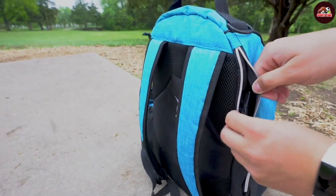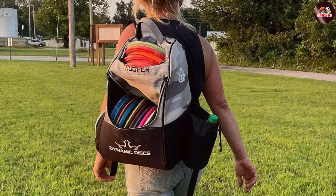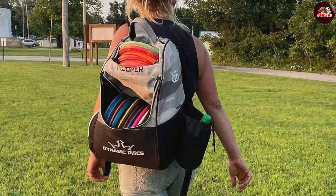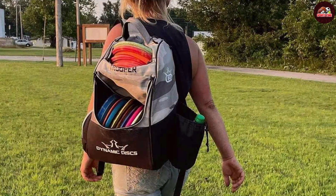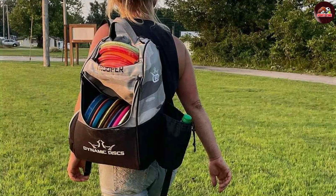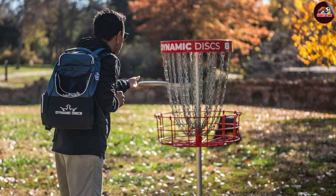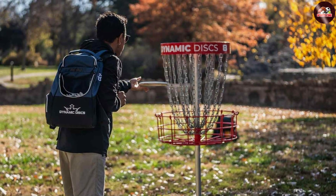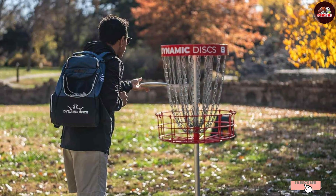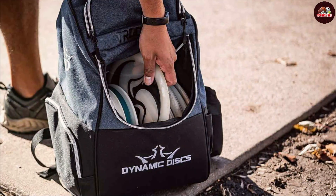In terms of usability, the Tropa Bag excels with its adjustable padded shoulder strap, which enhances comfort during long rounds. Additionally, it features several pockets for personal items like keys, phones, and snacks, keeping everything organized and easily accessible. The side mesh pockets are particularly useful for holding water bottles or additional gear, allowing you to stay hydrated while you play. The bag's sleek design, combined with a variety of color options, means you can find one that matches your style.